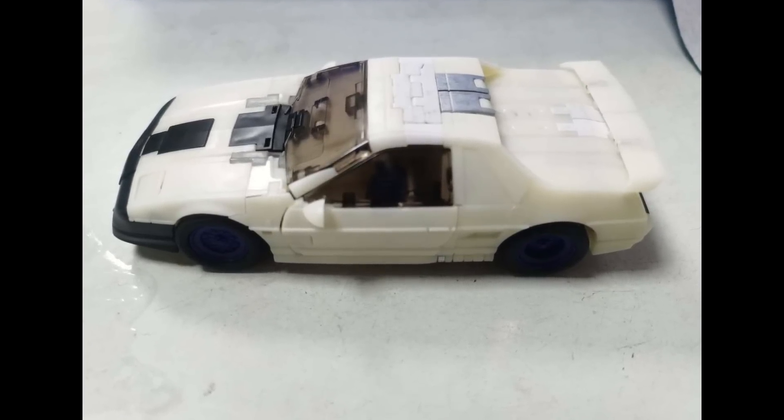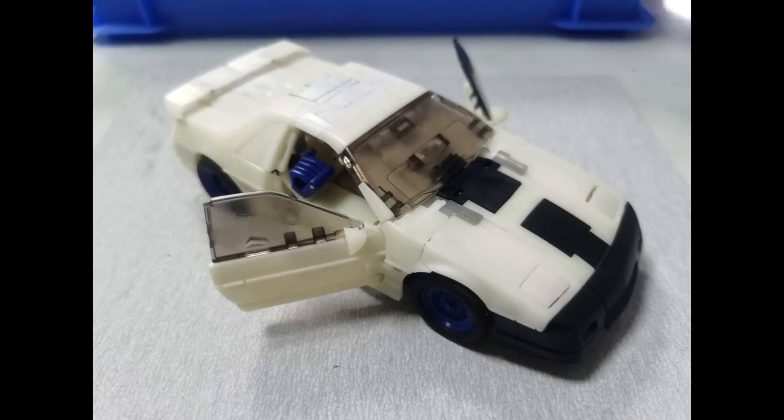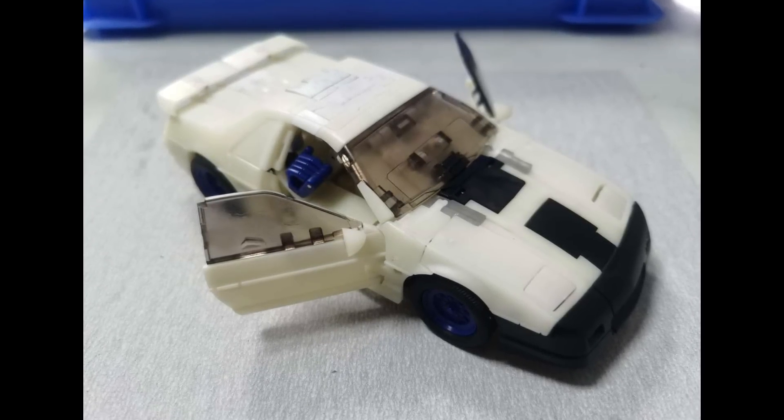We got pictures of what's told to be Punch Counterpunch from X-Transbots. I think it looks strange because it's not done yet — it's actually a test shot, not a prototype, so they're further along with it. Hopefully maybe by the end of the year. This is on my most anticipated list because it's a character we haven't gotten in Masterpiece before, and the closest best representation we have is from Hasbro, and that one's good but not great. I have high hopes for this thing.